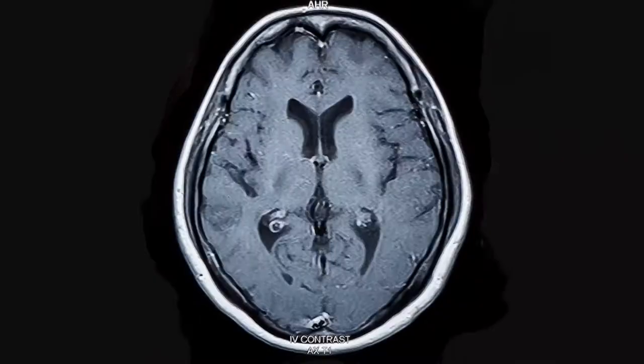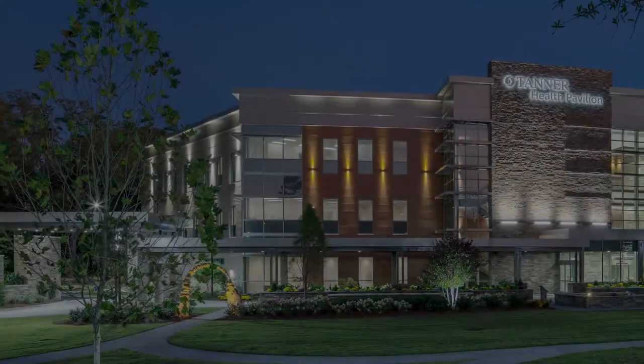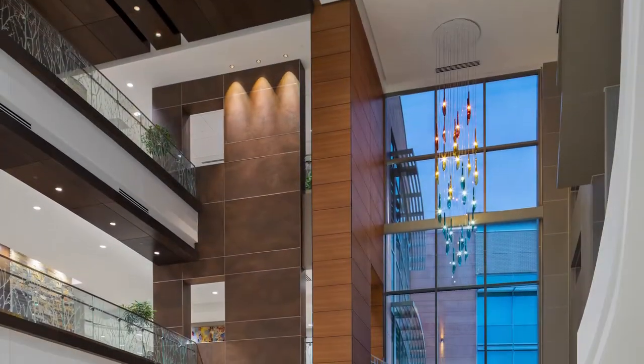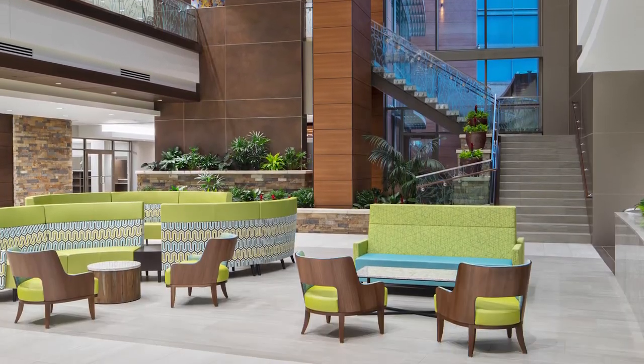Now, these important inside looks are more accessible and convenient than ever, and more affordable at Tanner Imaging Center. Located in the beautiful Tanner Health Pavilion in Carrollton, the Tanner Imaging Center provides clear, hospital-quality, cost-effective diagnostic images in a convenient outpatient setting that's close to home.